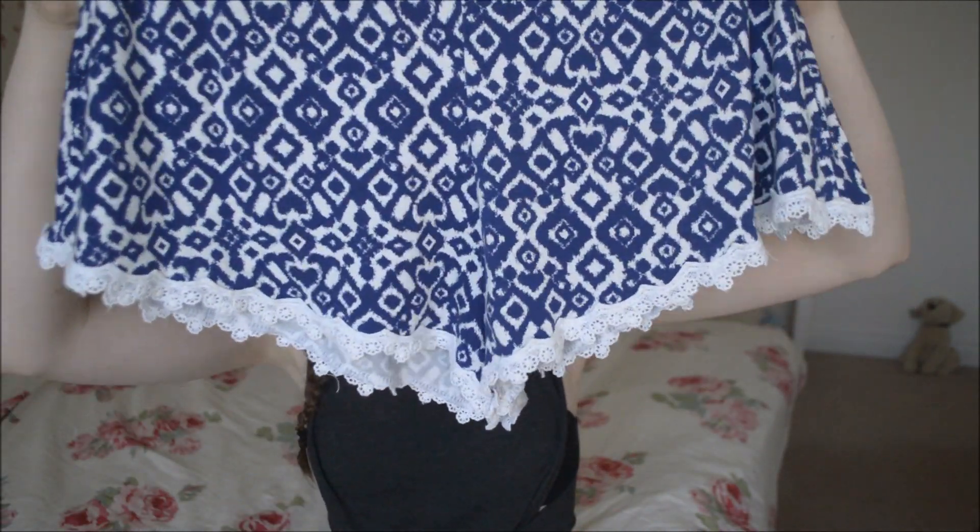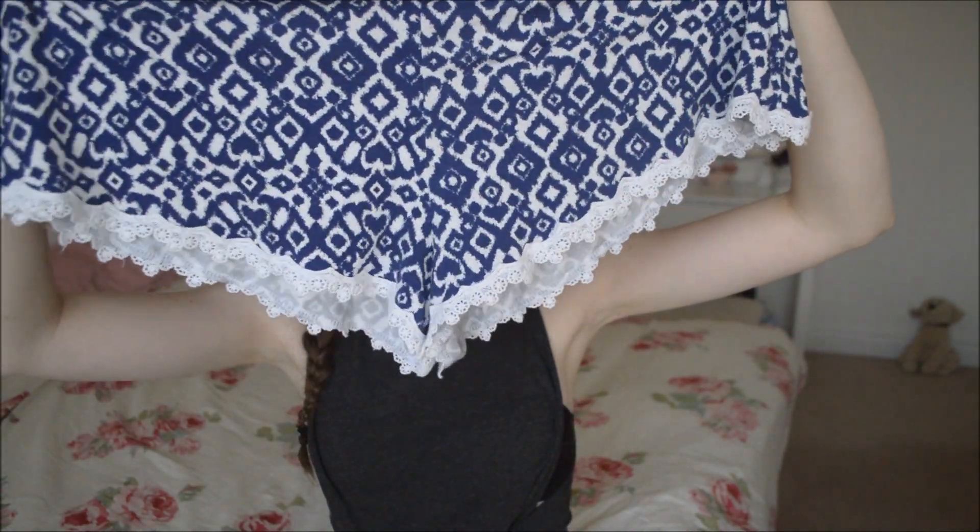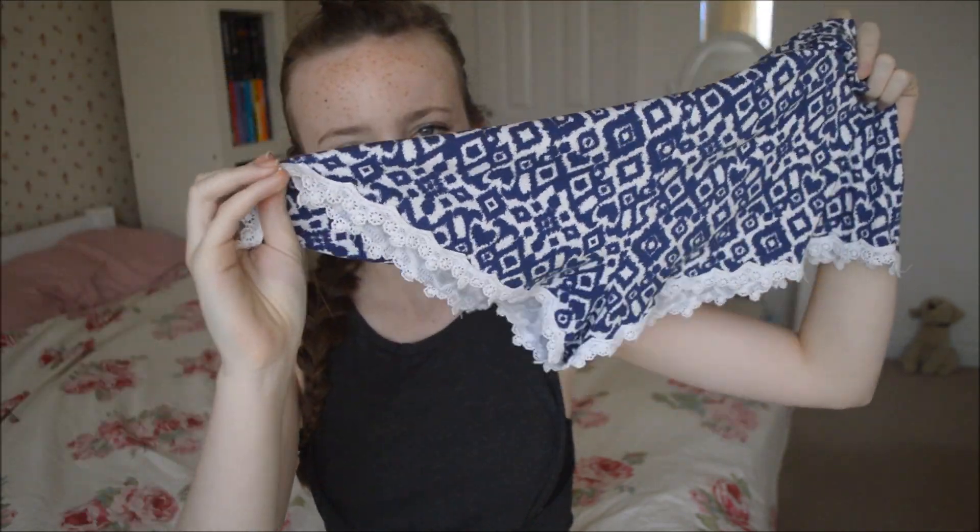I also have some more snazzy shorts from H&M and these are just this blue Aztec print with lace lining on the bottom. These are really comfortable and I just find that they're really nice — they can kind of dress up a lot of outfits.